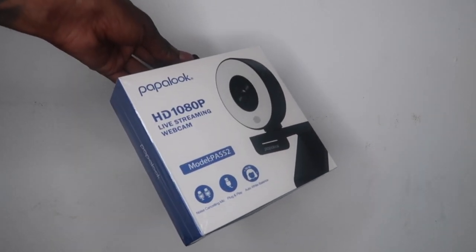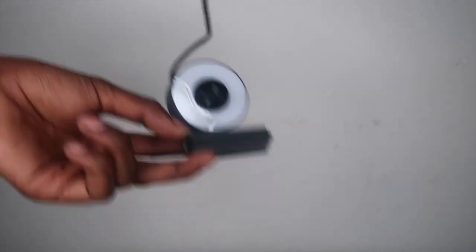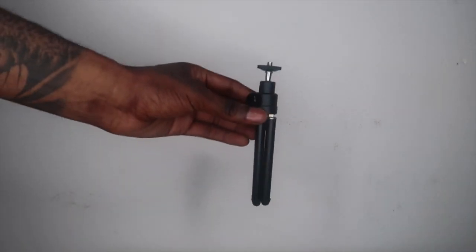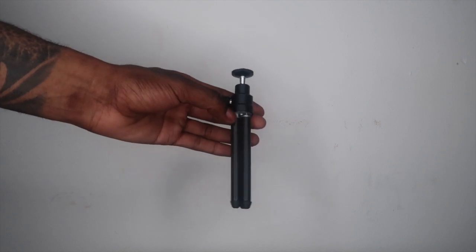Before I get into this video, this video is sponsored by Papalook, a live streaming webcam with the quality of 1080 pixels. This camera is so compact and straightforward, especially for people that don't have a camera but have a computer at home. You can literally plug this in and start using it. It comes with a webcam attached to the cable that you plug into your computer or laptop. It also has a mount, because some computers are bulky and the webcam can't attach to the screen.